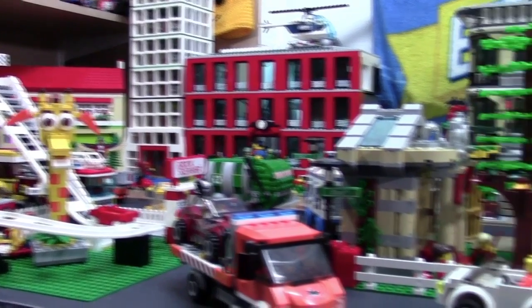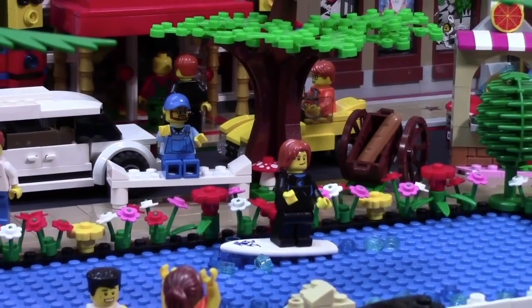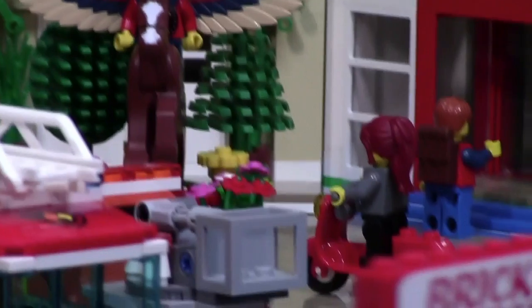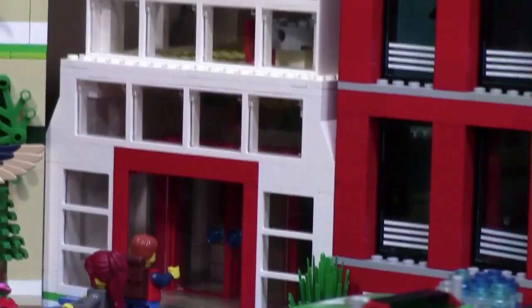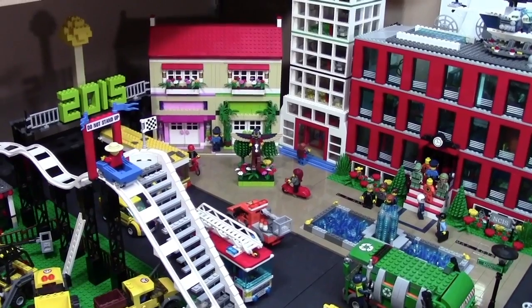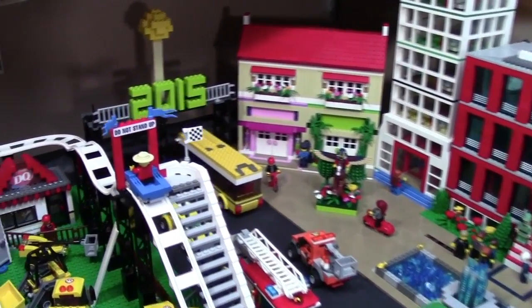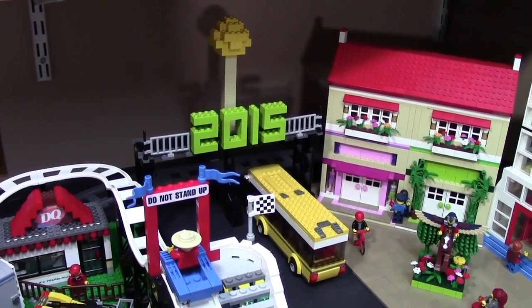Hey everybody, BrickLover18 here today with my November 1st, 2015 LEGO City update. Let's start over here today. I don't remember exactly what I had done from the last LEGO City update, so I'm just going to say it all.